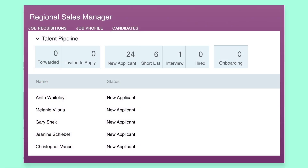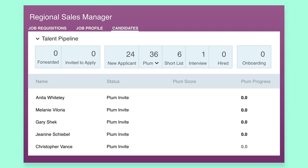In order to keep your recruiting process as efficient as possible, all while mitigating bias at the top of the funnel, we recommend that you place the Plum status right at the beginning of your talent pipeline. That way, once candidates start applying to the job, they will automatically be invited to complete the Plum Discovery Survey.